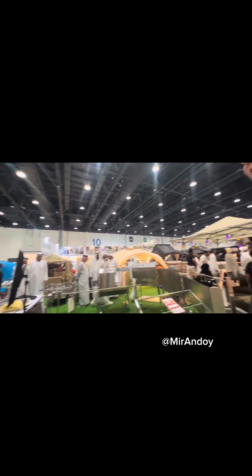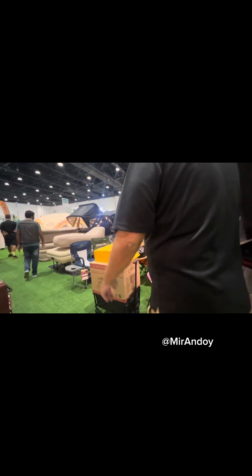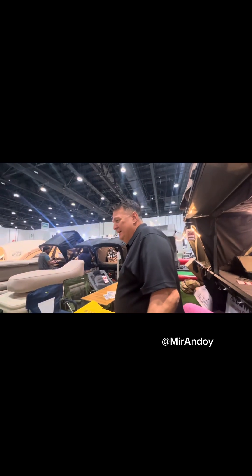Come on down to the show and see them — definitely worth it. That's what we have now from Alwadi, but definitely come down and visit the show and visit the Alwadi stand. They have some great stuff. Okay, until we talk again — see you later, bye!